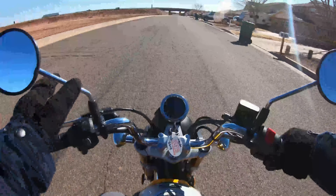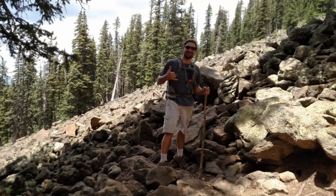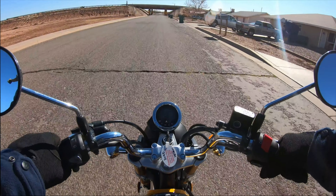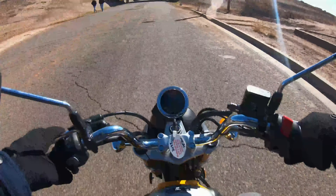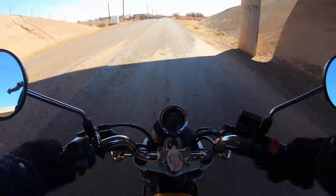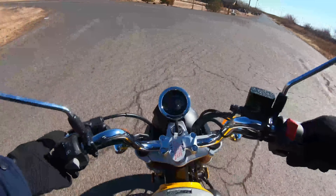Second gear. Get these mirrors adjusted a little bit. Third gear. Right off the bat, there's fourth gear. This new 2022 Honda Monkey has a five-speed transmission. The Honda Monkeys before — the 2021 models — only had a four-speed. So they added a couple new features to this bike: a five-speed transmission and an oil filter.